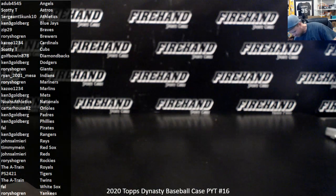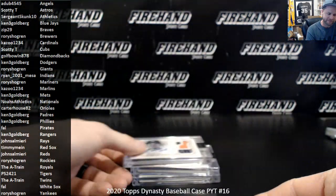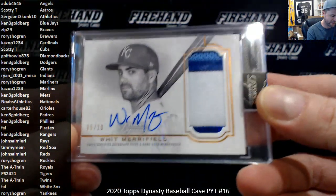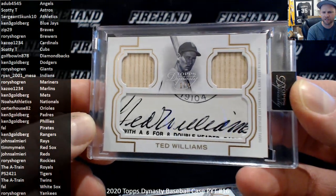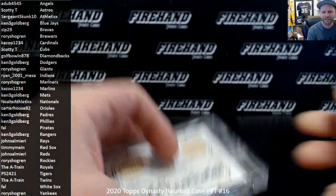Alright, recap: cheater 2 of 10, cheater 2 of 10, Wilson Contreras 2 of 10, Whit Merrifield 2 of 10, and a 1-of-1 double bat cut signature of Ted Williams. That's it for the break, guys — thanks everybody for watching and joining. Until next time, peace!